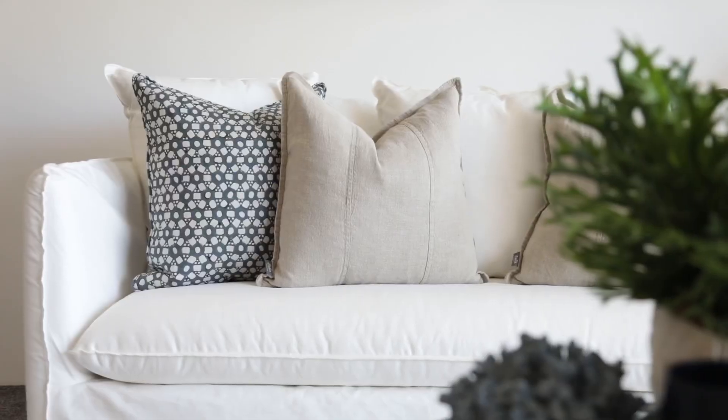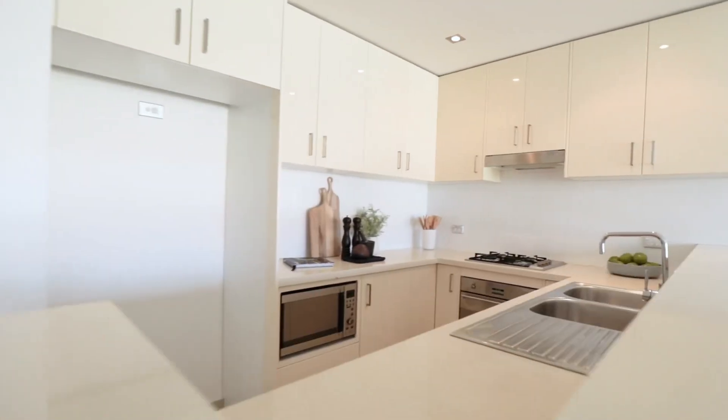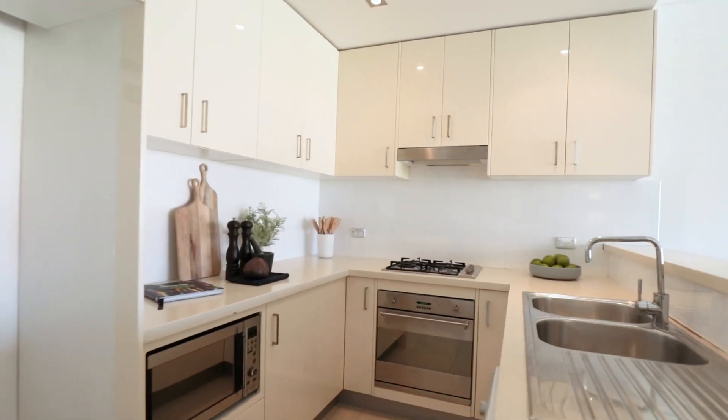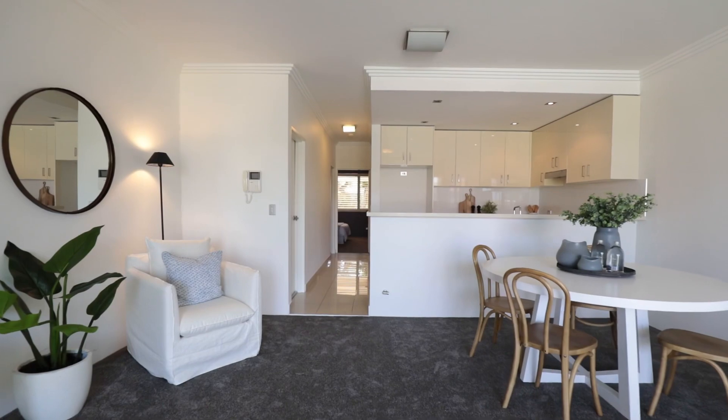Located opposite Narrabeen Beach in a boutique complex is this ground-floor courtyard apartment. Open in design, spacious in size, and fresh interiors throughout are complemented with high ceilings, plantation shutters and air conditioning.